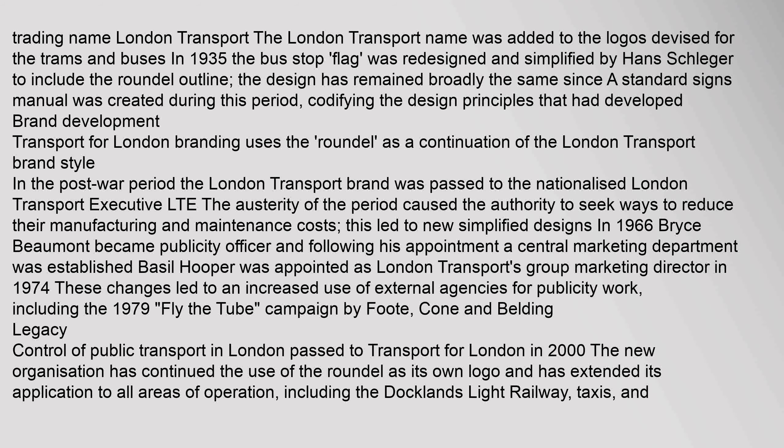A standard signs manual was created during this period, codifying the design principles that had developed. Transport for London branding uses the roundel as a continuation of the London Transport brand style. In the post-war period, the London Transport brand was passed to the nationalised London Transport Executive (LTE). The austerity of the period caused the authority to seek ways to reduce manufacturing and maintenance costs, leading to new simplified designs.